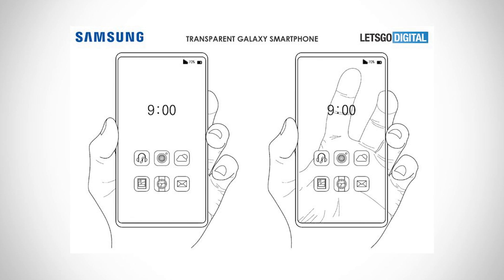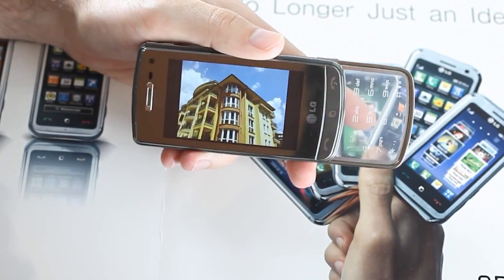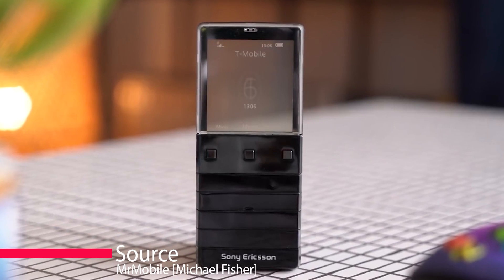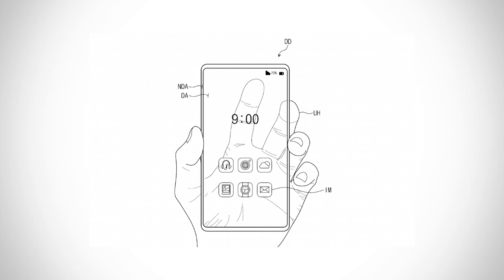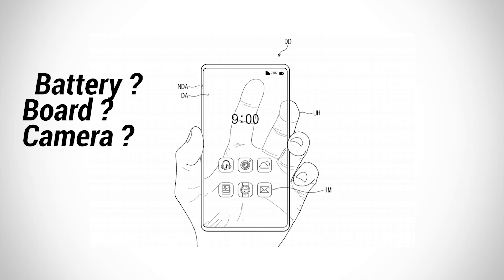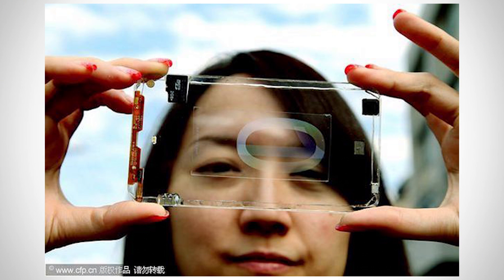Dreams of transparent phones aren't new. LG had a crack in 2009 with the GD900, but it only featured a transparent keypad. Sony Ericsson followed up with the Xperia Pureness which, to its credit, did feature a transparent display — it wasn't very good though. The company would need to find a way of housing the battery and other components so as to not interfere with the transparent display, or somehow make those elements transparent too. This was a problem demonstrated by Taiwanese firm Polytron Technologies' transparent phone in 2013, where the SD card and ribbon cables were still visible despite the phone's largely transparent body.